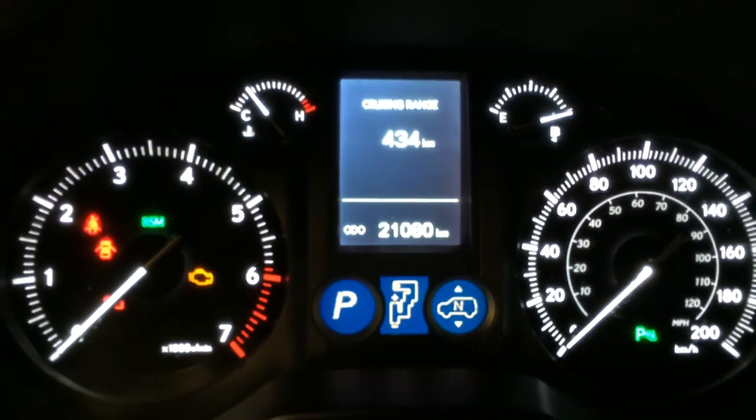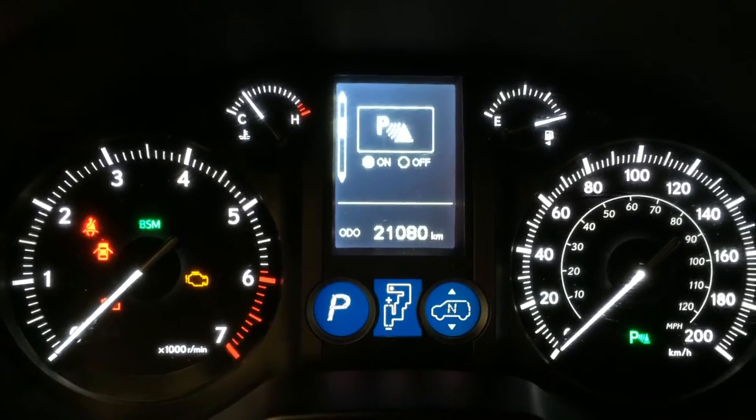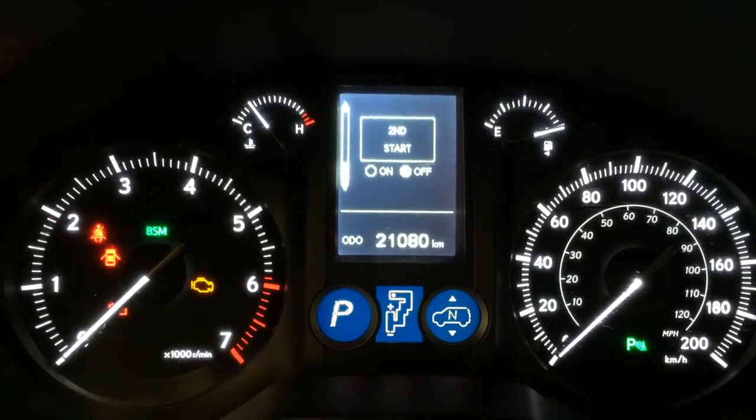These buttons control information on the dash, including cruising range. Multi-terrain select. Park assist, blind spot monitoring, and your hill start assist.